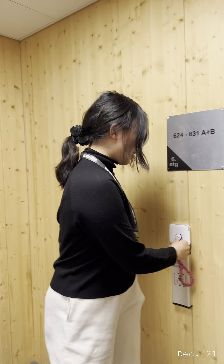Well, hello there. I didn't see you there. Welcome. This is my room tour. Let's go inside.